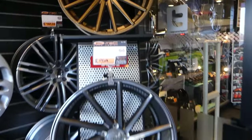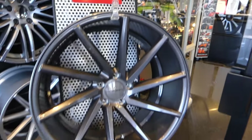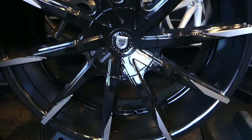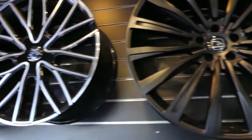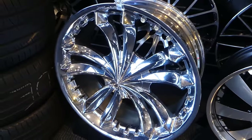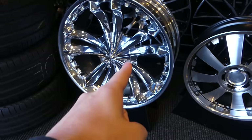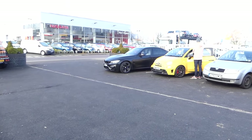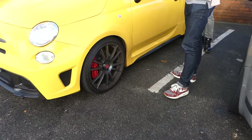Out in the front section we've got Vossens — they are a big wheel manufacturer in America and they do some awesome designs. We've also got some Lexani wheels, concave Lexani, and more Vossens behind. And then check these out — Jesse James wheels. Oh my god. They come in sizes 20 to 28 inches — you can get 28-inch wheels that look like that, though they wouldn't fit on my car.